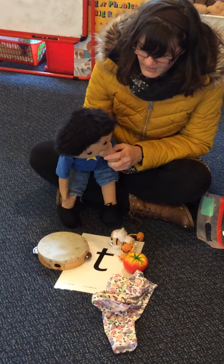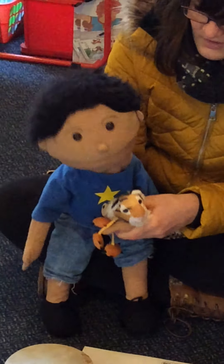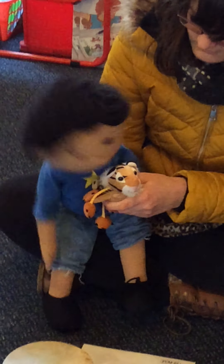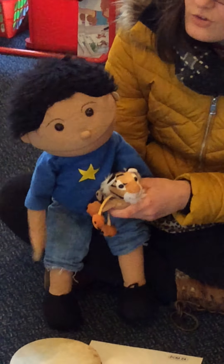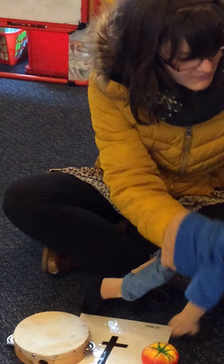What else have you got, Max? Oh, this one. What do you have? I have a saiga. Is it an s sound? No. It's the tt-tt-tt tiger. Good. The tt-tt tiger.